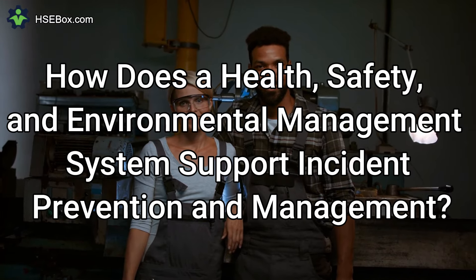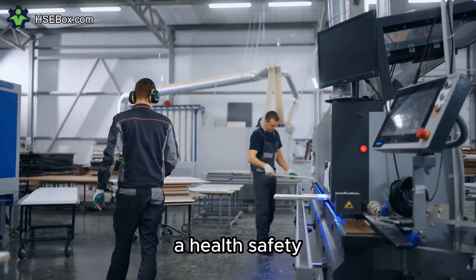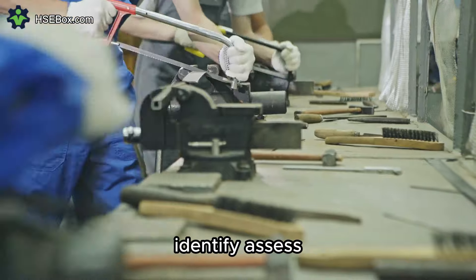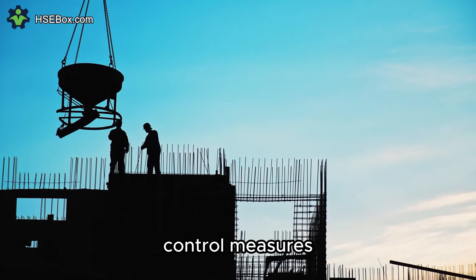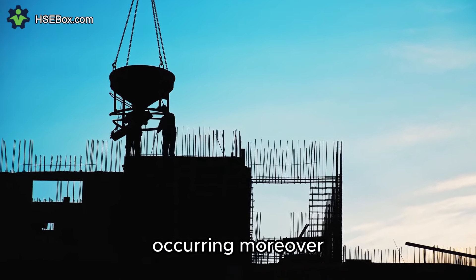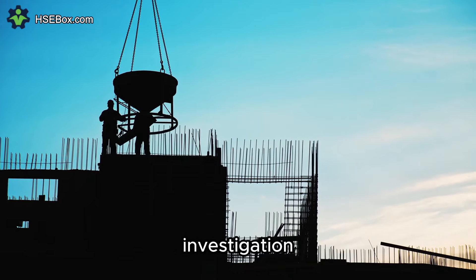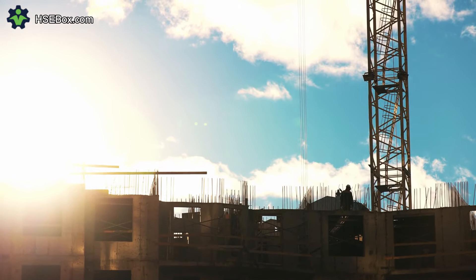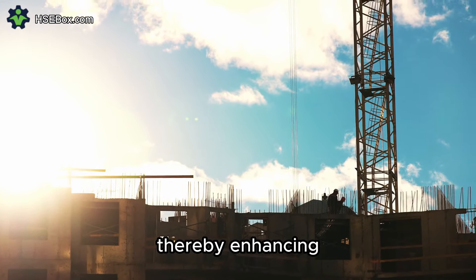Question number seven: How does a health, safety, and environmental management system support incident prevention and management? An HSE management system supports incident prevention by implementing proactive measures to identify, assess, and mitigate potential hazards. By conducting risk assessments, implementing control measures, and providing employee training, organizations can minimize the likelihood of incidents. Moreover, it includes procedures for incident reporting, investigation, and analysis to identify root causes and implement corrective actions, enabling organizations to improve safety protocols, address underlying issues, and prevent recurrence.